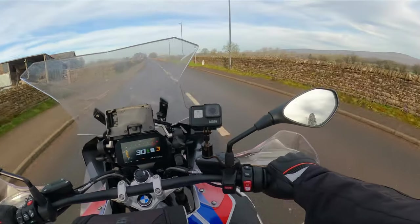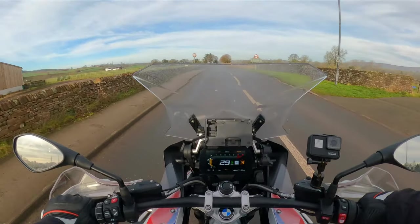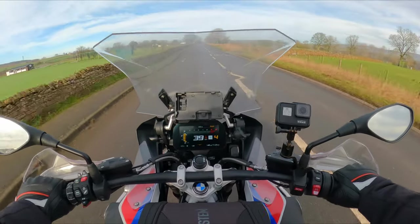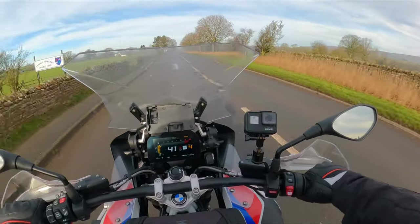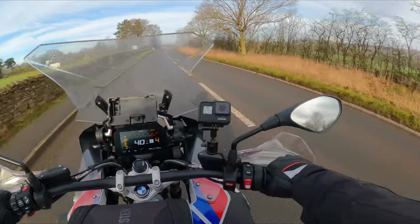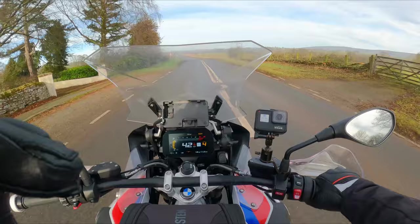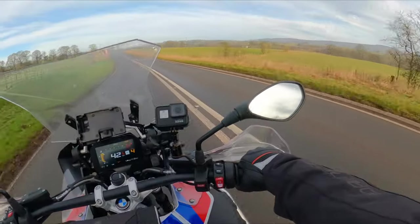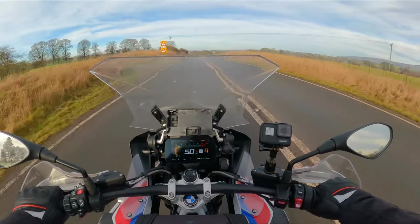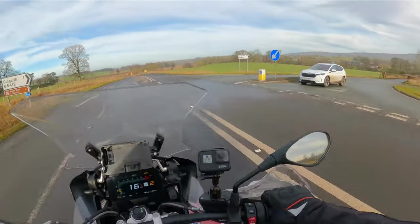So let's start by explaining exactly what IAM's Masters program is. IAM RoadSmart is a road safety charity in the UK, one of two road safety charities that do advanced driving tests and riding tests, the other being RoSPA, the Royal Society for the Prevention of Accidents. IAM, a few years ago, decided they wanted to introduce a harder, more comprehensive advanced driving and riding test, and that's what became the Masters program.